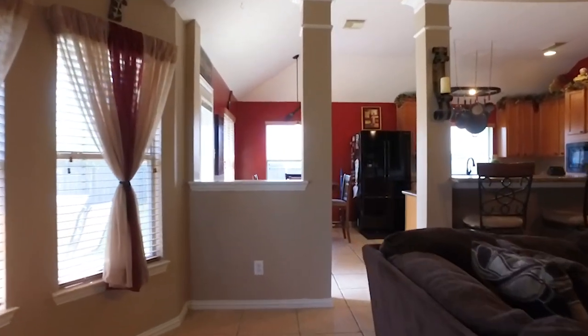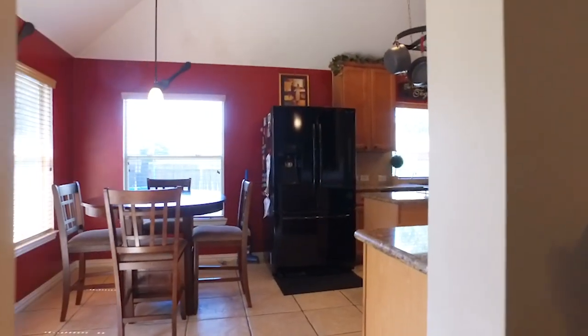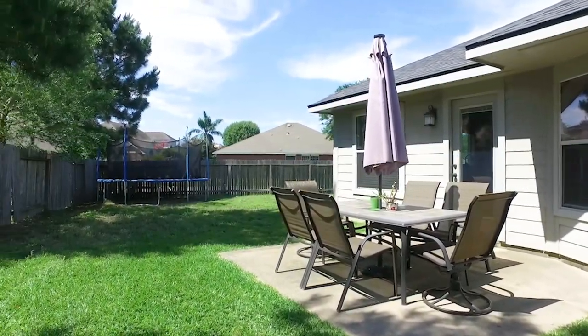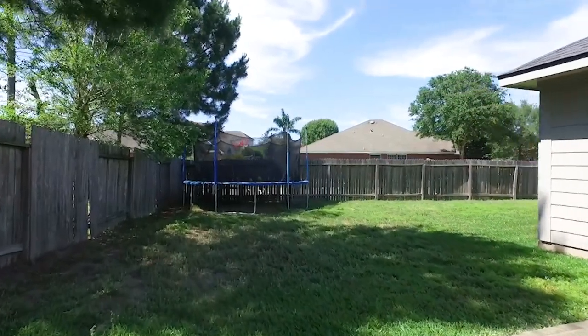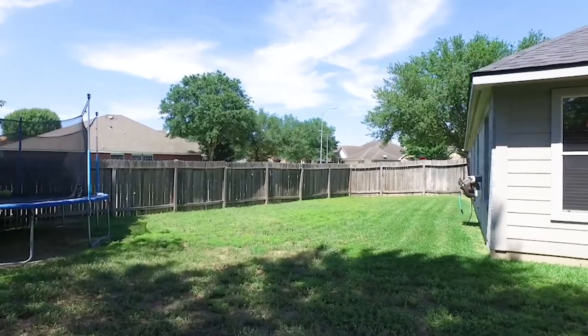The scattered windows throughout the home bring in beautiful natural light and let you see into a very large backyard. It's completely fenced in with lots of room for fun, games, and entertaining. The community has amenities that include a swimming pool, playgrounds, a splash pad, and exercise equipment. Make this Cypress, Texas home yours.